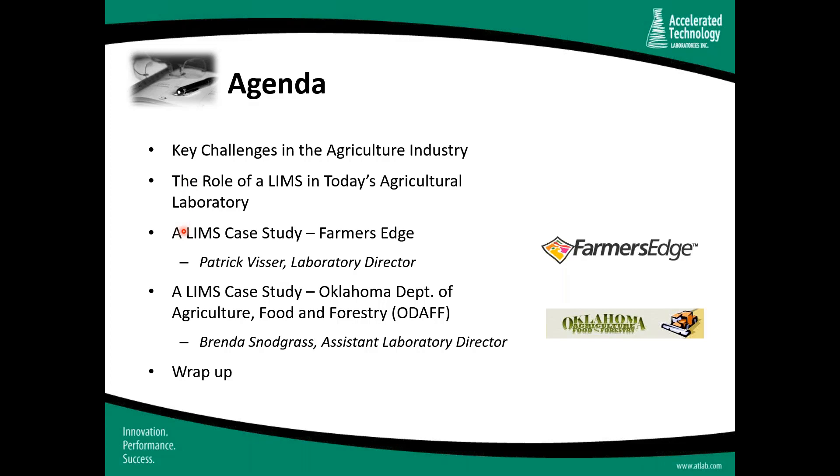For today's agenda, I'll begin by talking about some of the key challenges faced by the agriculture industry. I'll then summarize the role of a LIMS in today's agriculture laboratory. I'll introduce Patrick Visser, Laboratory Director at Farmer's Edge — an innovative company headquartered in Winnipeg, Manitoba — and Brenda Snodgrass, Assistant Laboratory Director at the Oklahoma Department of Agriculture, Food, and Forestry. You'll learn about their organizations, the challenges they faced before implementing LIMS, the benefits gained, and why LIMS is a necessity they could not live without.